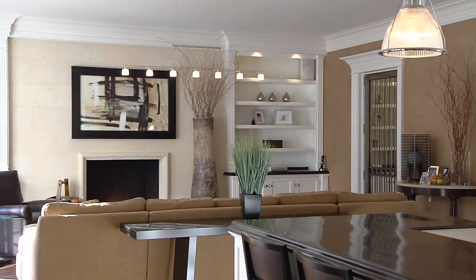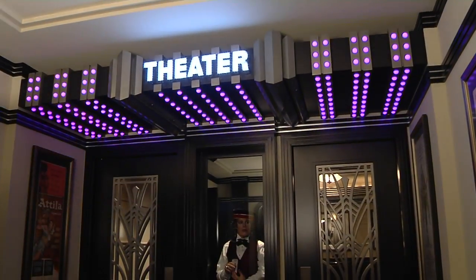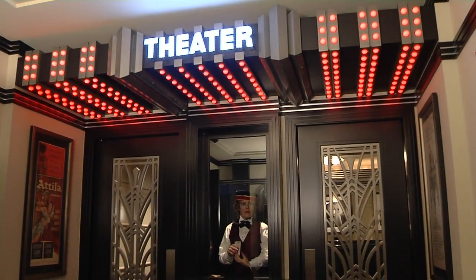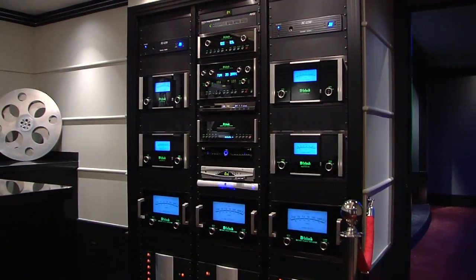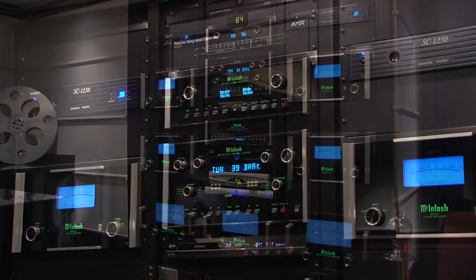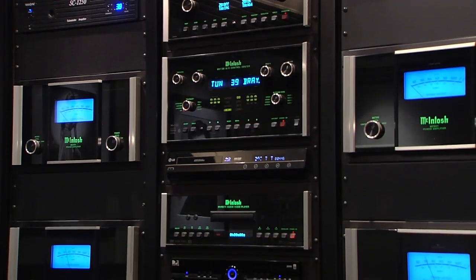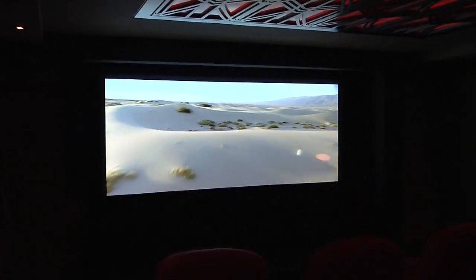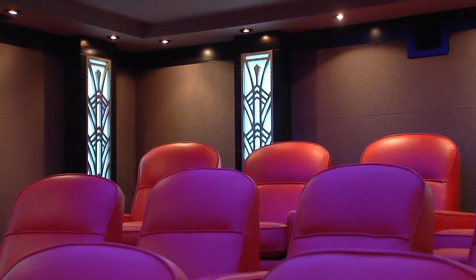This estate boasts luxurious amenities that let you enjoy leisure time in the comfort of your own home. On the lower level, brilliant design and studio quality technology blend to create the state-of-the-art home theater installed by Advanced Home Audio, a preeminent custom systems integration company. In 2009, this theater was the home theater of the year award winner in Electronic House Magazine.